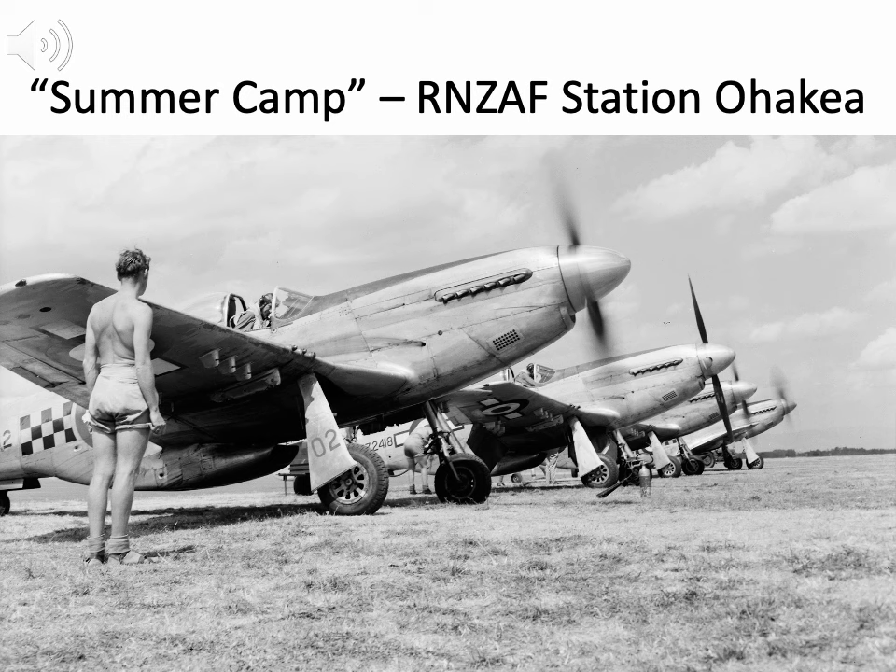NZ2418 still has the roundel and bar on the fuselage side, whereas NZ2402 has the Wellington checkerboard markings applied. Each territorial fighter squadron had these checkerboards: Auckland Number One Squadron was blue and white, Number Two Wellington Squadron was black and yellow, Number Three Canterbury Squadron was red and black, and Number Four Otago Squadron was blue and yellow.